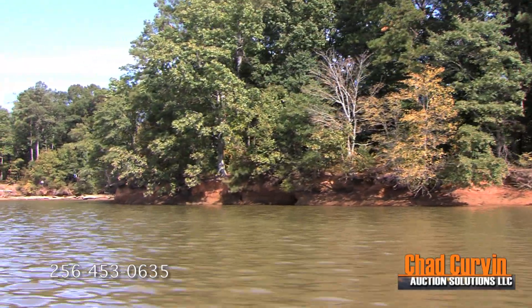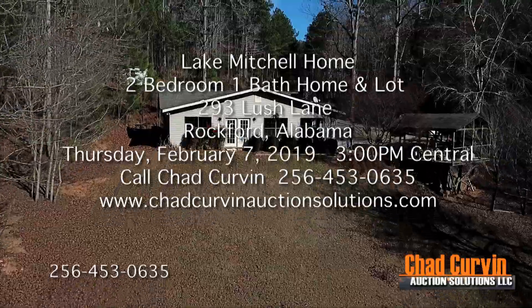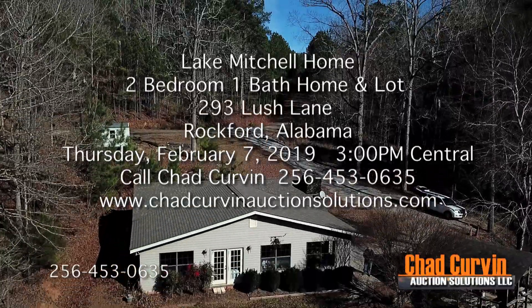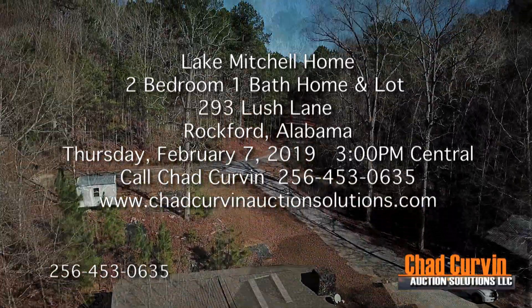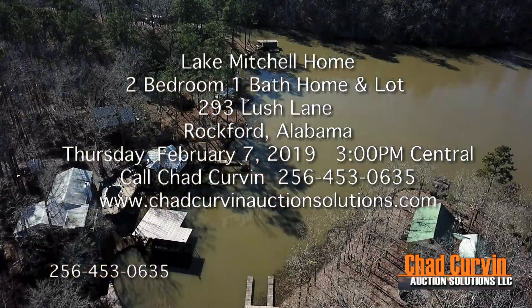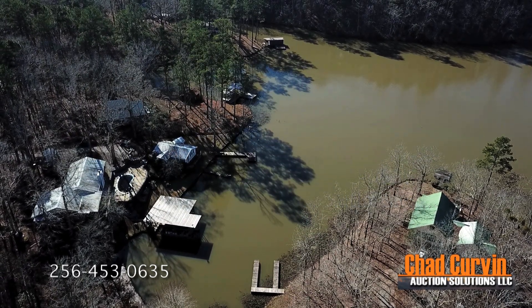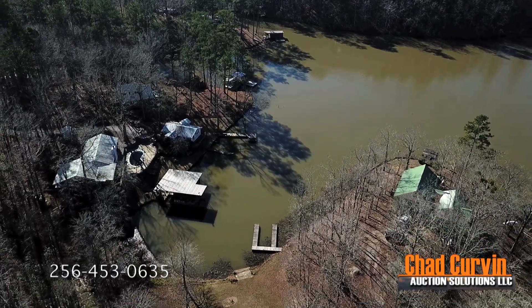Your chance to own a beautiful lake house on Lake Mitchell is here. On Thursday, February 7th at 3 p.m. Central, Chad Curvin Auction Solutions will be offering this beautiful lake home and lot at auction on Lake Mitchell, just outside of Rockford, Alabama near Clanton. This is a motivated seller, so come ready to bid. The property is located at 293 Lush Lane in Rockford, just a few miles from Clanton and I-65, yet it sits back off of the beaten path.